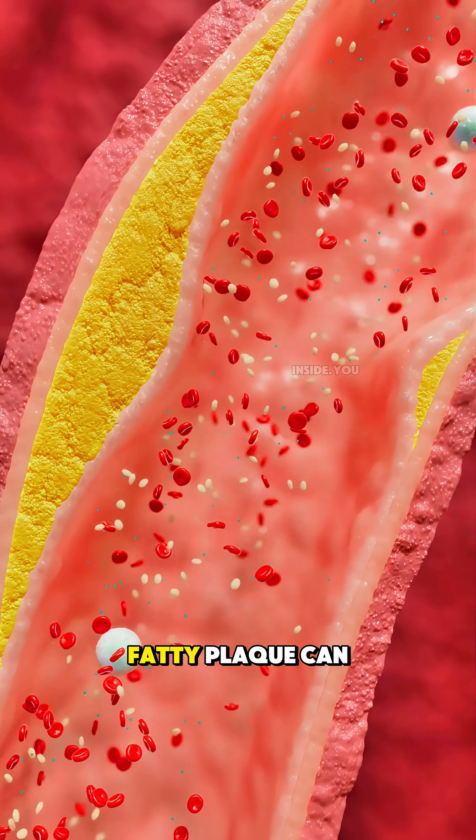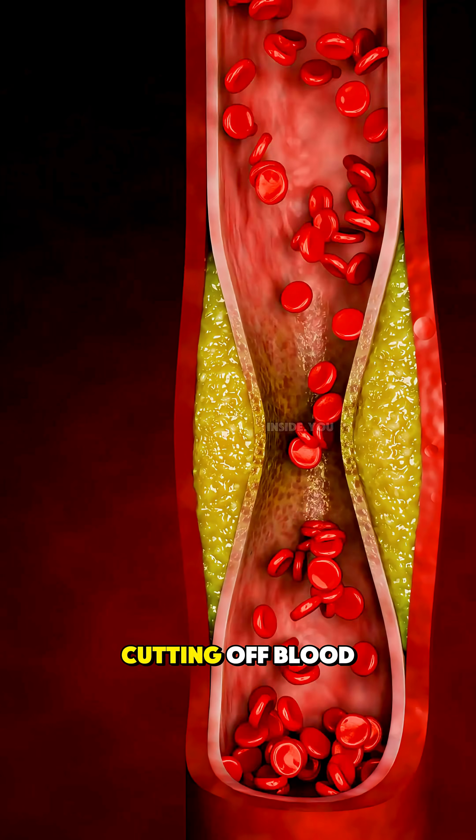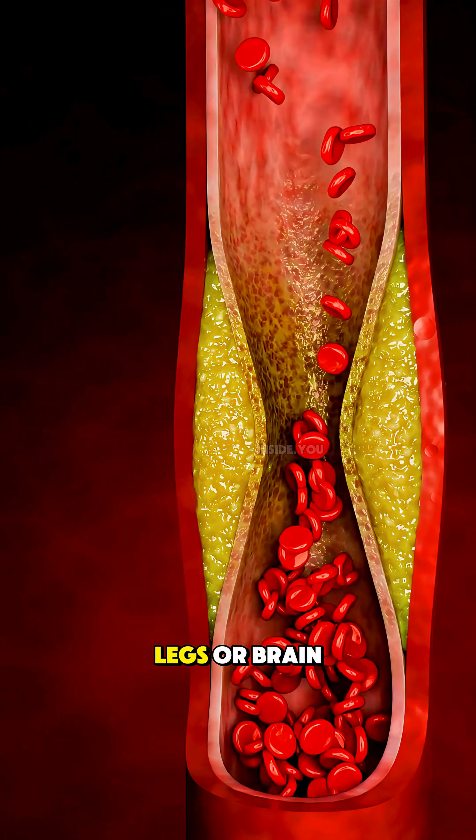Over time, fatty plaque can build up on the inner walls of blood vessels, narrowing them and cutting off blood flow to the heart, legs, or brain.